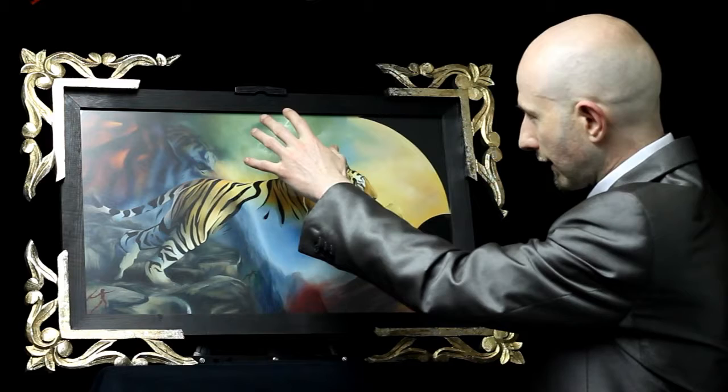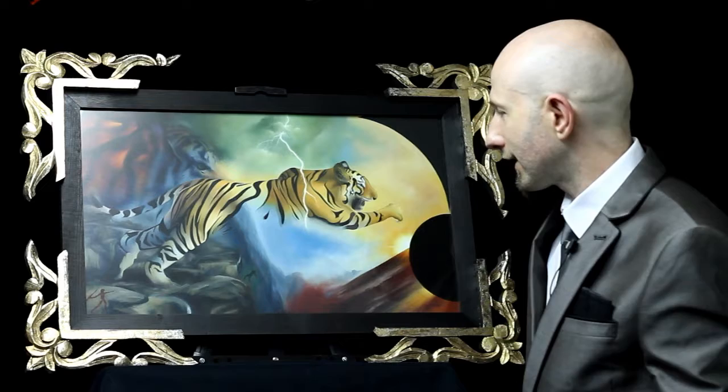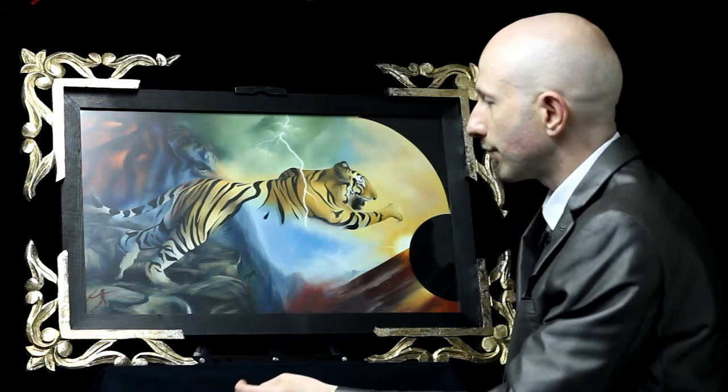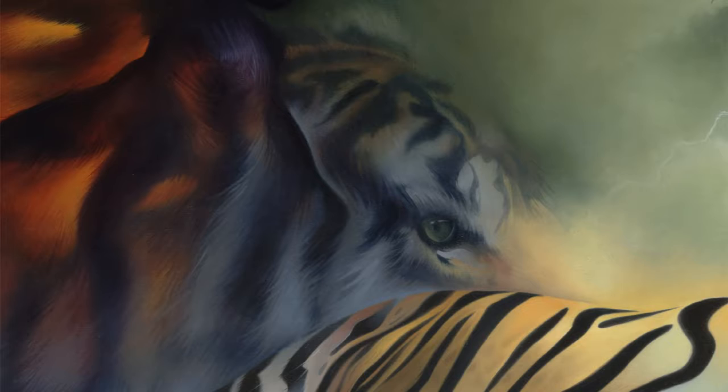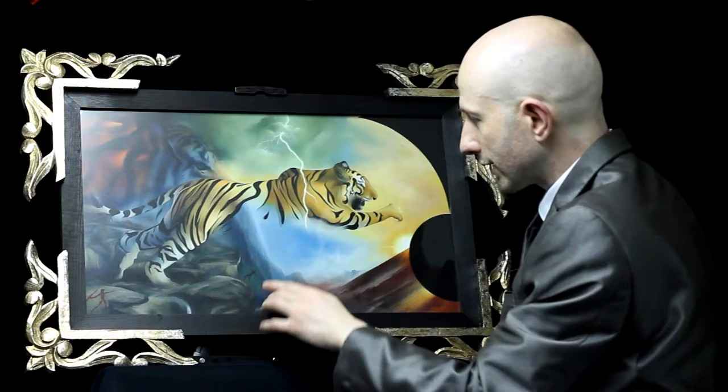We've got a tiger leaping from left to right with lightning dramatically slicing it in two, and it literally breaks up into pieces — lots of bits of tiger spread throughout the picture. We've got the stripes of the tiger breaking into pieces, a tiger's face in the distance echoing the face at the front, and a curious shape here which looks like a tiger stripe but is actually a falling man. Further down we see the same falling man.